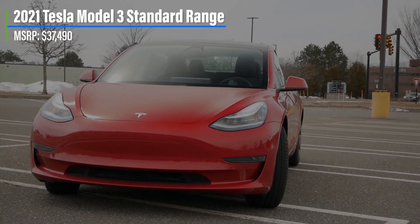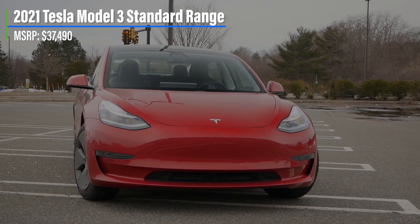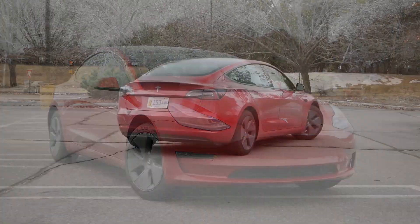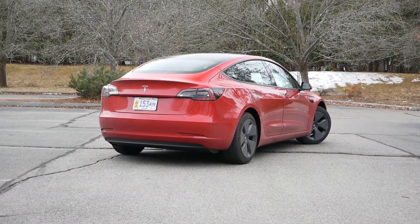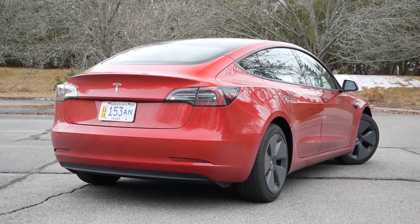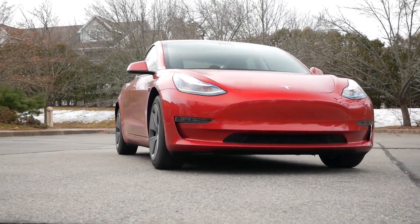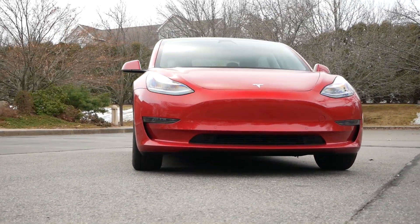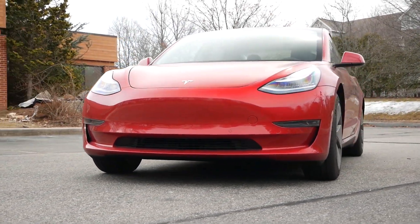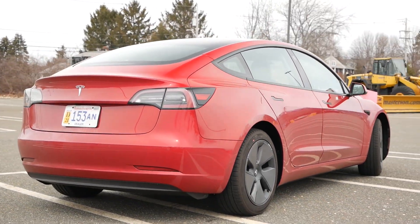Starting off with pricing, the Tesla Model 3 Standard Range comes in at $37,490, and just like with the Model Y we featured recently, you can opt for the $10,000 full self-driving capability package. Tesla no longer qualifies for the $7,500 federal tax credits, which could play a role in the buying decision for some consumers. However, unlike the Model Y, the Model 3 has very little competition in this segment while also being affordable and practical enough to take on the Chevrolet Bolt and Hyundai Ioniq.